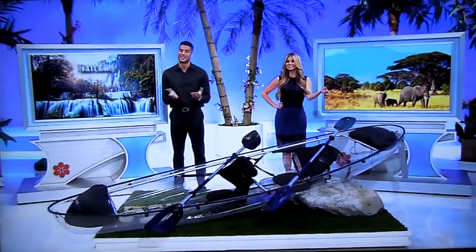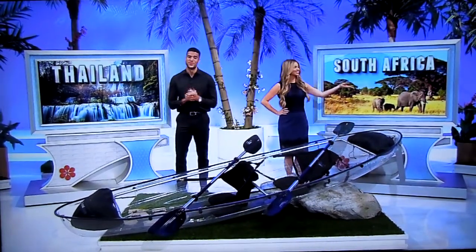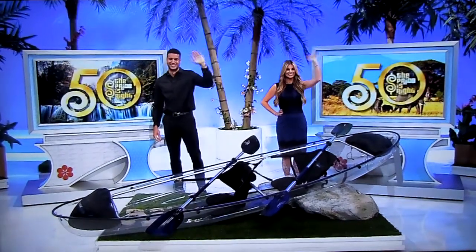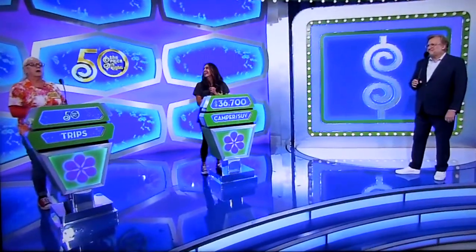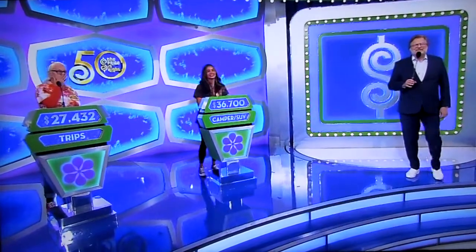So, it's a kayak, a trip to Thailand, and a trip to South Africa! It's gonna be one wild adventure, if the price is right! Wow, Elizabeth! I know. Alright. $27,432. Alright, good luck to you, good luck to you! We're gonna find out who wins right after this! Don't go away!